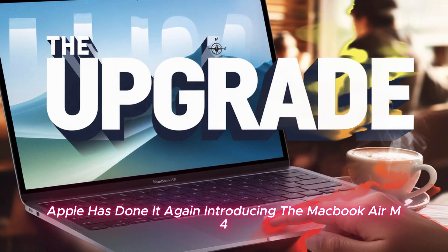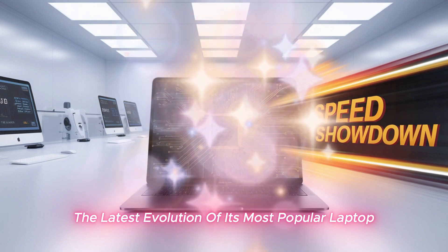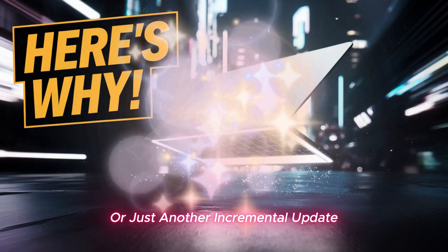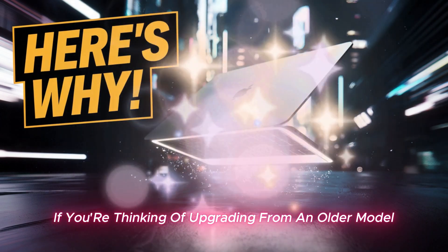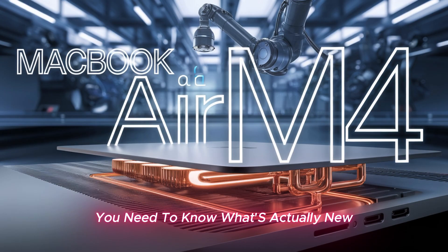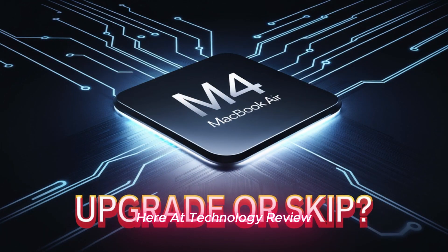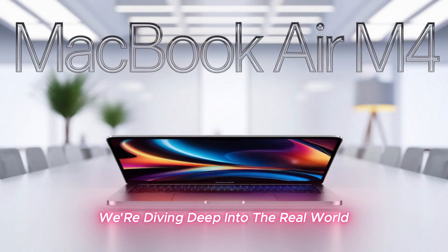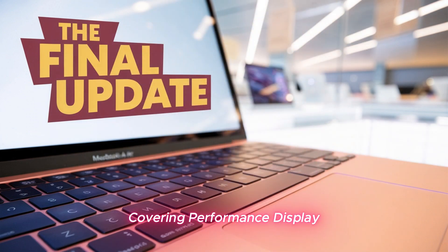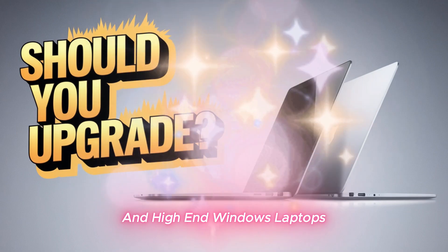Apple has done it again, introducing the MacBook Air M4, the latest evolution of its most popular laptop. But is it a game changer or just another incremental update? If you're thinking of upgrading from an older model or even switching from Windows, you need to know what's actually new, what Apple kept the same, and whether it's really worth your money. Here at Technology Review, we're diving deep into the real-world experience of the MacBook Air M4, covering performance, display, battery life, and whether it finally closes the gap between MacBooks and high-end Windows laptops.